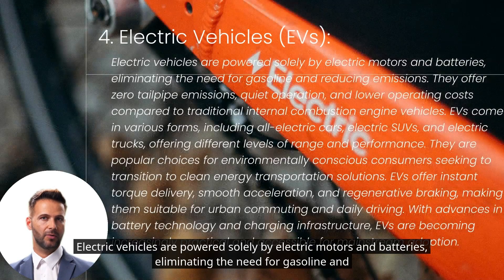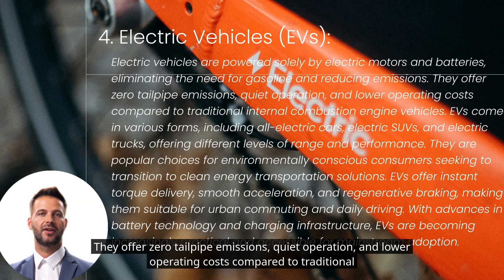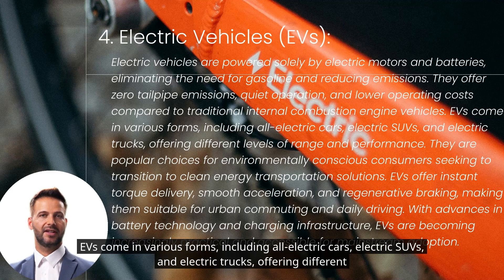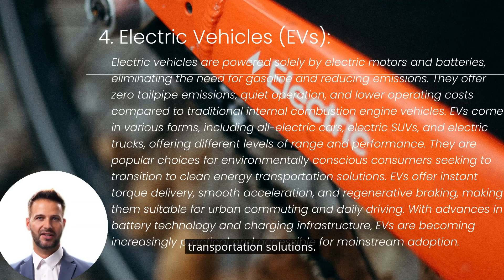Electric vehicles are powered solely by electric motors and batteries, eliminating the need for gasoline and reducing emissions. They offer zero tailpipe emissions, quiet operation, and lower operating costs compared to traditional internal combustion engine vehicles. EVs come in various forms, including all-electric cars, electric SUVs, and electric trucks, offering different levels of range and performance. They are popular choices for environmentally conscious consumers seeking to transition to clean energy transportation solutions.